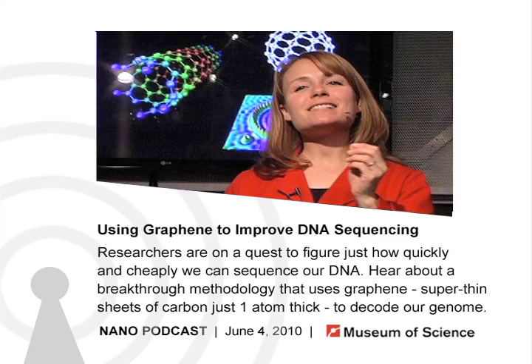Hello, and welcome to the Current Science and Technology podcast from the Museum of Science in Boston. I'm Brenda Muniapin, your host. Every week, we bring you interviews with guest researchers and our museum staff covering science and technology in depth. In this segment, we'll hear how thin sheets of carbon can be used to improve DNA sequencing.